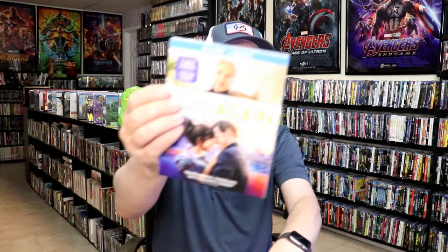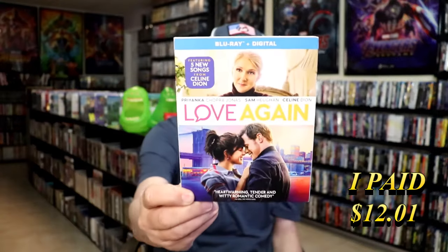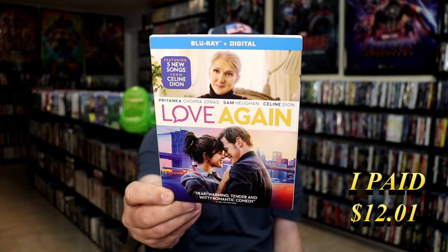I got Love Again. Not very familiar with this one — I remember when it came out I kind of passed on it. I wasn't really sure I'd want to pay full price for it. But it does have Celine Dion on it and five new songs from Celine, so that should be interesting to at least listen to.